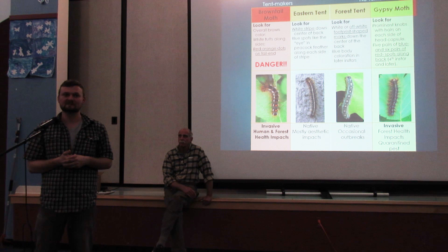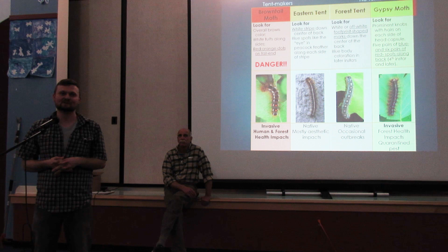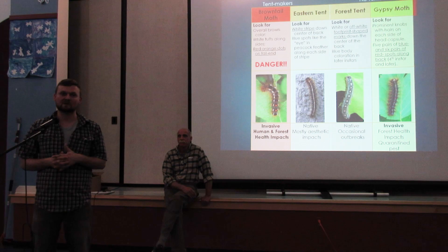Q&A: How long does the rash last? It varies by person — anywhere from hours to months. People with more sensitive skin have a longer suffering period, and they could also be picking up new hairs throughout that period. Regarding spraying to control brown-tailed moth — you're spraying in late April or early May, before monarchs have even reached the area. Also, a lot of our other native moths and caterpillars aren't active at that time, so you're largely missing our native species.